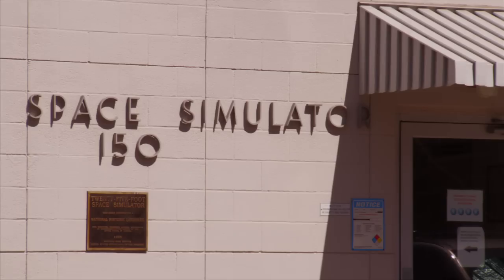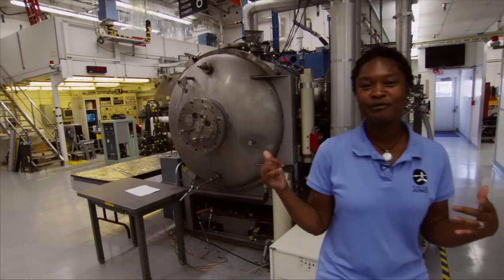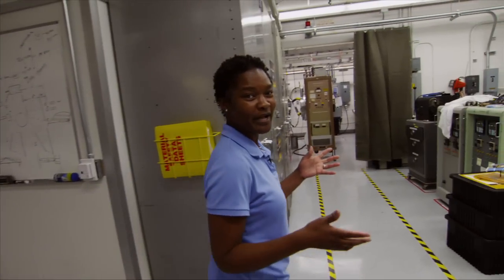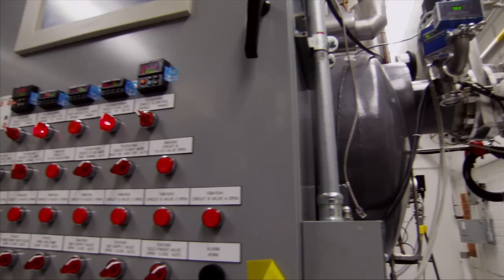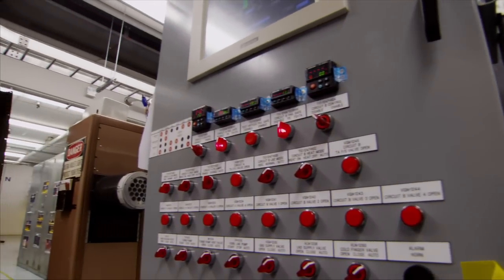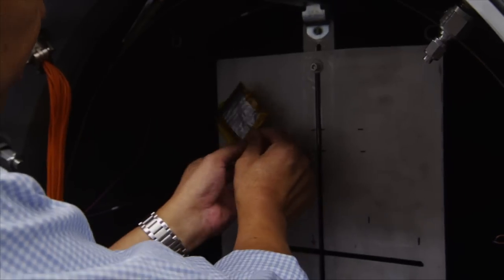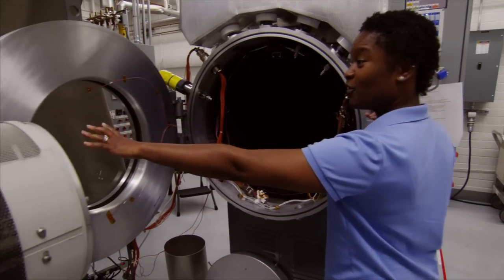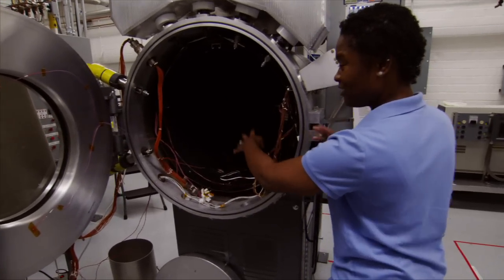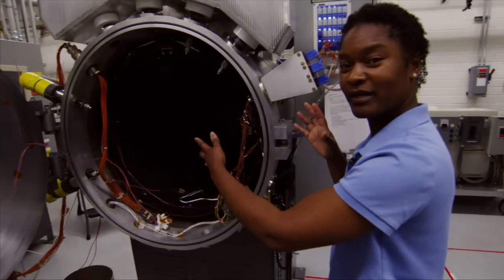So here we are at the Environmental Test Lab at JPL, and what you're seeing here is a couple of large thermal vacuum chambers that the team can use in order to check out equipment that's going to be going up into space. You can think of the thermal vacuum chamber like a soda can that you can suck all the air out without it crushing and make the outside really, really cold. And when you put something inside in the vacuum with the cold outside, it's going to be like it's in space. And when we shut this door, we would end up sucking all the air out of this chamber and creating a vacuum to simulate what the instrument would see when it's in space.